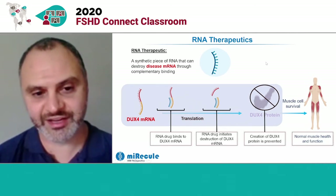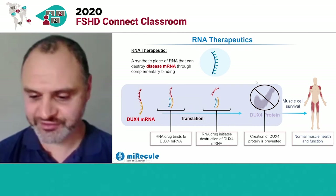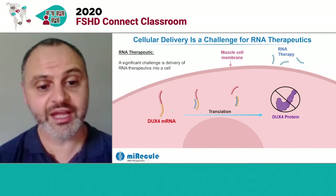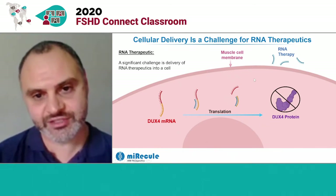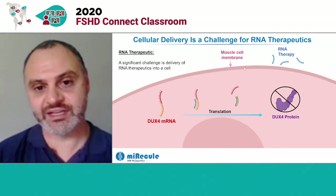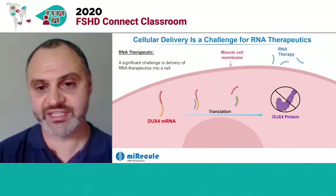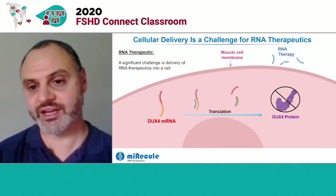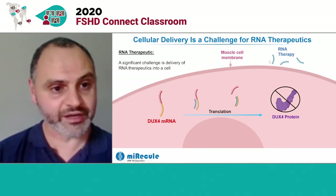All we have to do is design an RNA therapeutic and give it to patients, and it'll stop this process. Unfortunately, it's not that simple. The process of DUX4 mRNA transport and translation of the DUX4 protein happens inside muscle cells. And on the outside of every cell in our body is a membrane that's designed to keep cellular RNA and proteins in and keep out foreign RNA and proteins, like an RNA therapeutic. And this is really the biggest challenge to developing an RNA therapy.